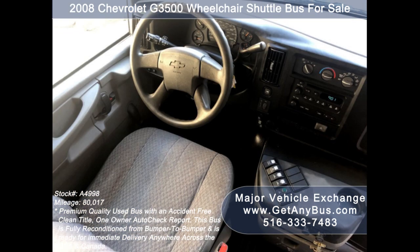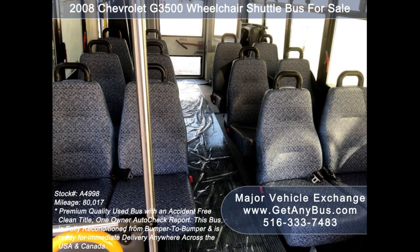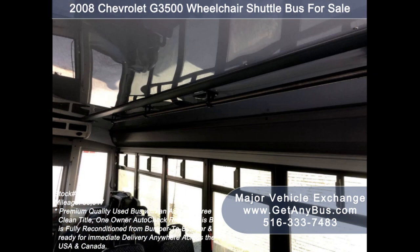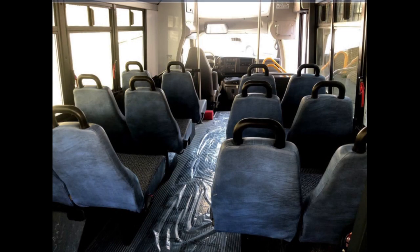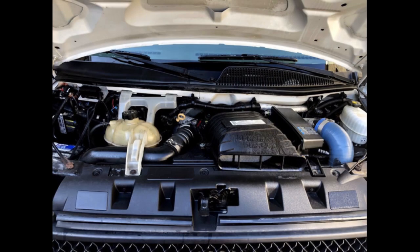Its 4-speed automatic transmission with overdrive shifts smoothly without hesitation, and the drive train feels like new. Its seating arrangement is perfect for tours, charters, commuter shuttle service, church, adults, airport transfers, school, college sports teams, and much more. It has a 6.6-liter V8 Duramax diesel engine which delivers superb power and performance under load.